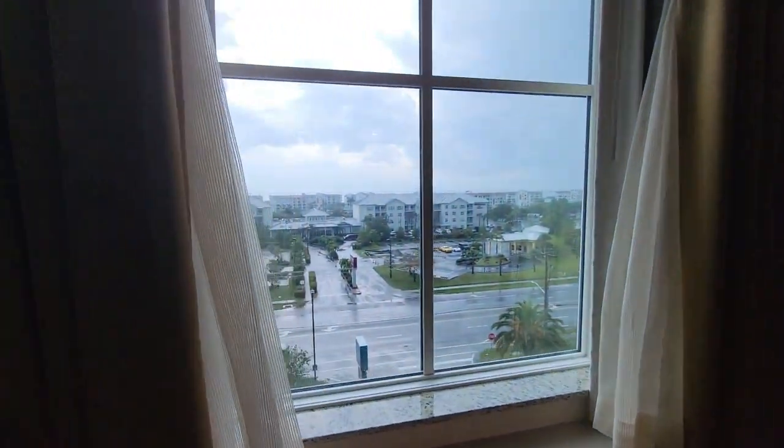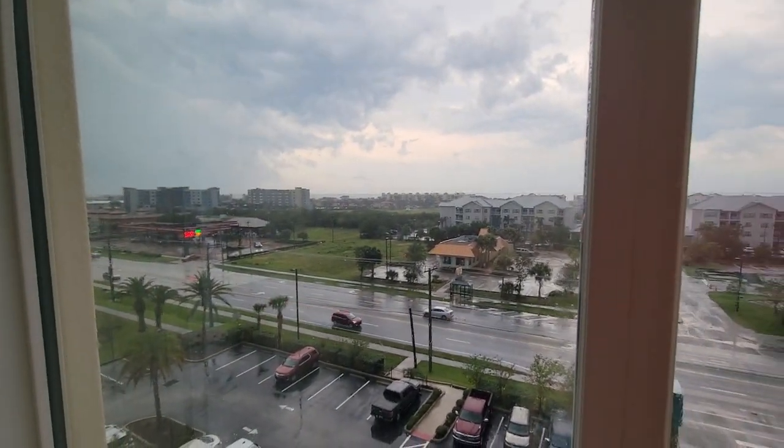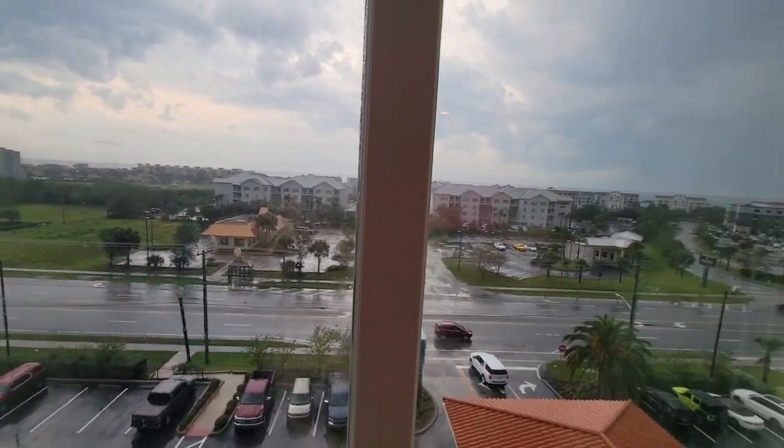Big flat screen TVs. This room's view is at the front of the hotel, which is towards Burger King and other hotels.